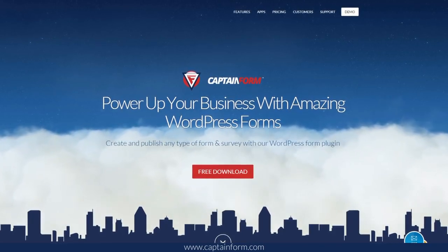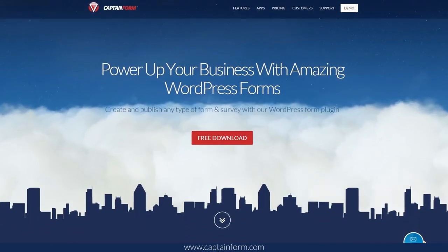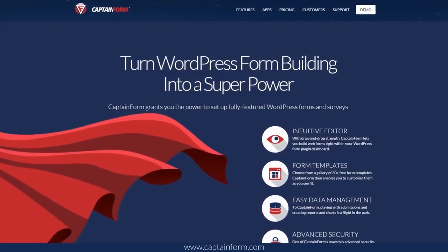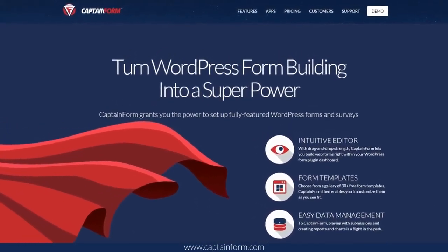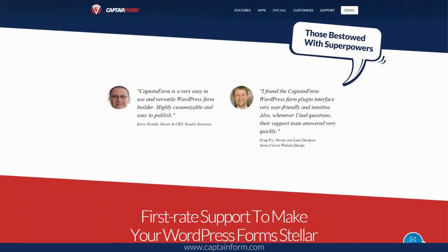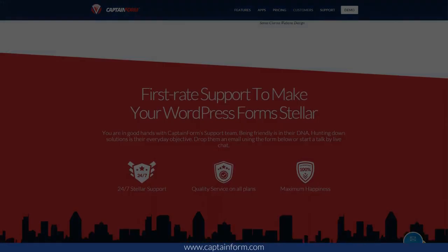Looking to pump up your business with amazing WordPress forms? Then CaptainForm is exactly what you need. Here's what's in it for you: no add-ons required, so you'll work directly from the core product. Plus, you'll enjoy advanced security and stellar customer support, even for the free plan.